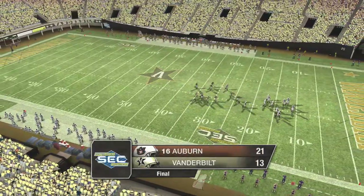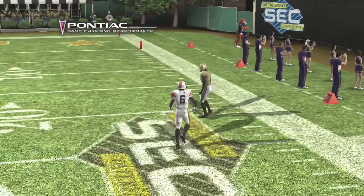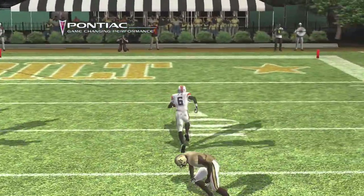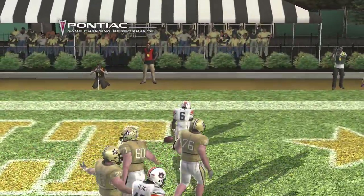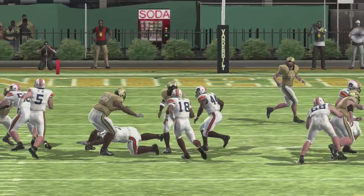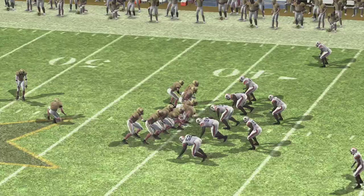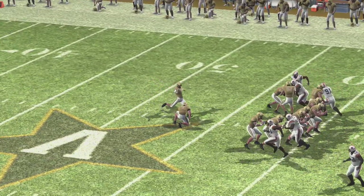Our final tally in this one — Auburn 21, Vanderbilt 13. Now as we take a look at our Pontiac game-changing performance, I'll tell you one thing, Brad — I wasn't expecting this game to be this close. Auburn really struggled in this football game and almost got beat by a team much worse than they are. But remember this: almost doesn't count in college football. Thanks for joining us for this production of NCAA Football 09.